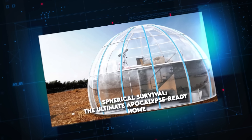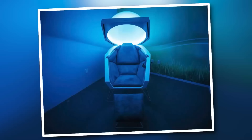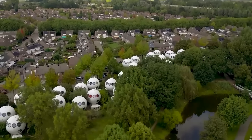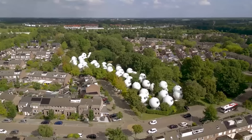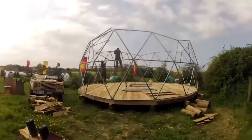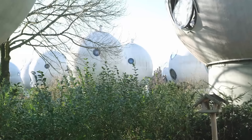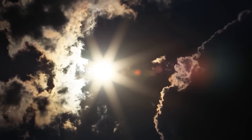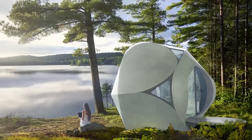Spherical Survival — The Ultimate Apocalypse-Ready Home. Hollywood's apocalyptic visions often feature the wealthy retreating to high-tech pods for survival. Now reality mimics fiction with a dwelling designed to shield you from almost any doomsday scenario. Luchuan's revolutionary spherical house, a marvel of engineering priced at $50,000, brings this concept to life. This extraordinary habitat boasts a robust metal framework elegantly encased in fiberglass, creating a sanctuary that's as stylish as it is secure. The house's ingenious design provides comprehensive protection against environmental threats — its superior insulation shields inhabitants from extreme temperatures, while also offering defense against radiation and water infiltration.